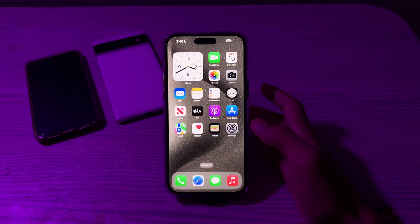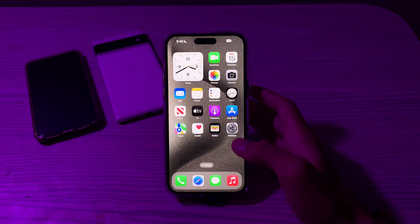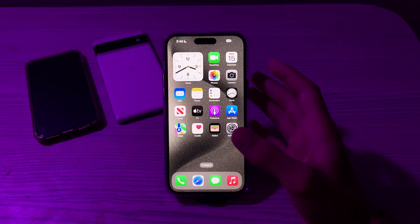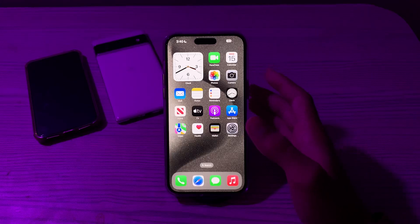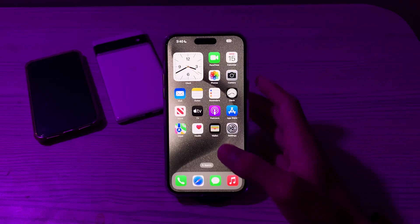Hi everyone and welcome back to my YouTube channel. Today in this video I'm gonna tell you how to fix CarPlay not working issue on iPhone. If Apple CarPlay is not working properly on your car, you can try some troubleshooting steps to resolve the issue.